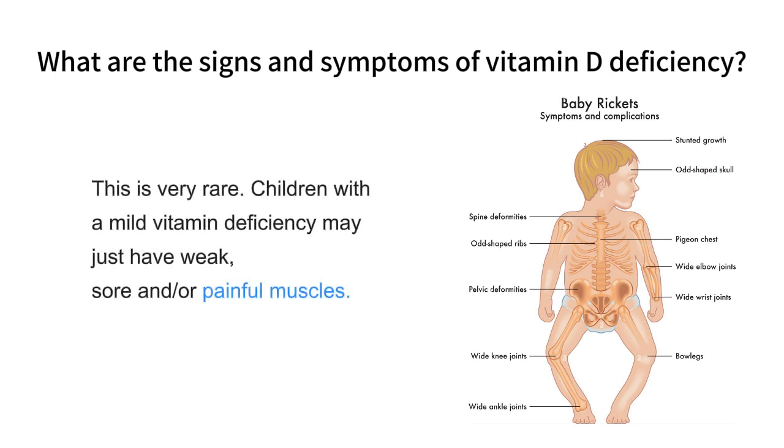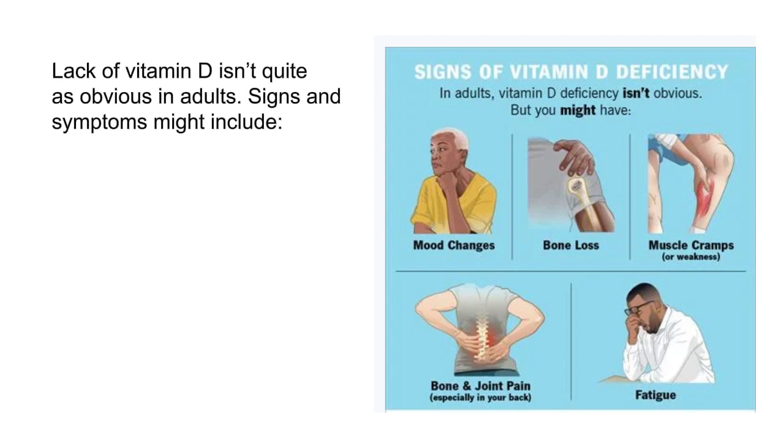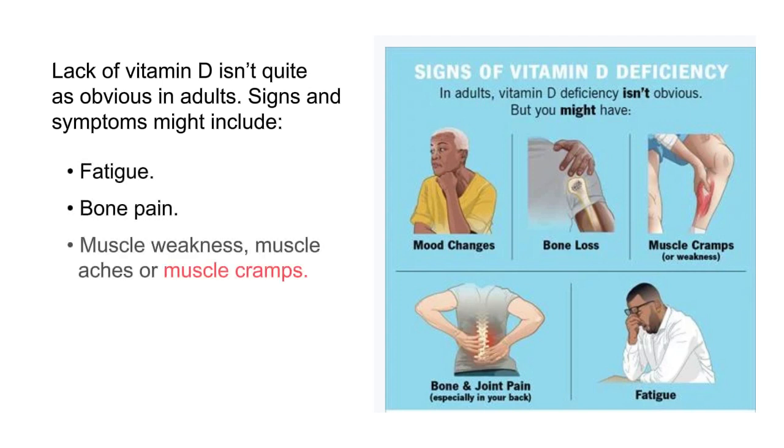Rickets is very rare. Children with a mild vitamin D deficiency may just have weak, sore, and/or painful muscles. Lack of vitamin D isn't quite as obvious in adults. Signs and symptoms in adults might include fatigue, bone pain, muscle weakness, muscle aches or muscle cramps, and mood changes like depression.